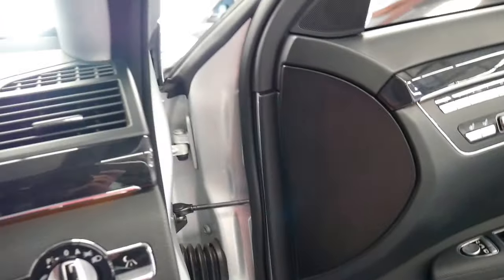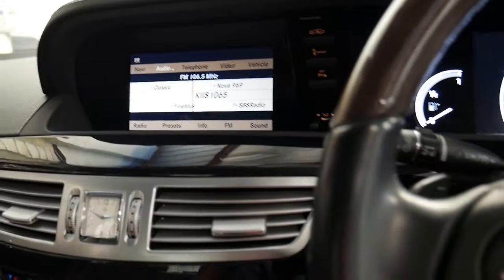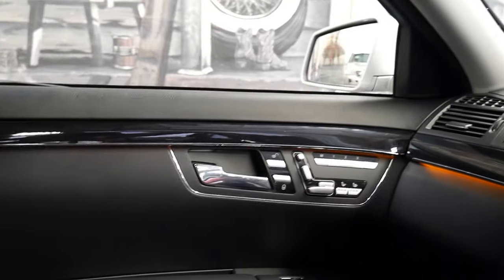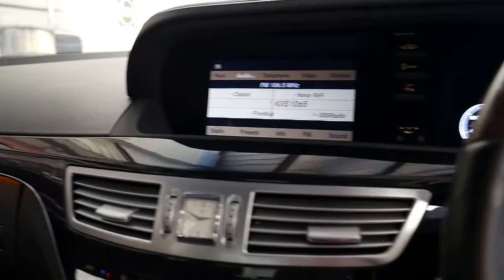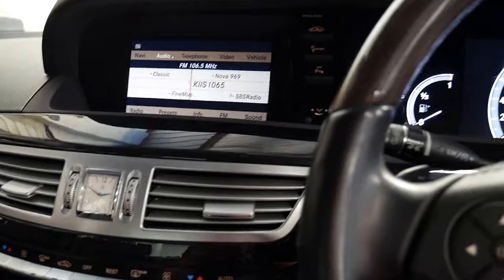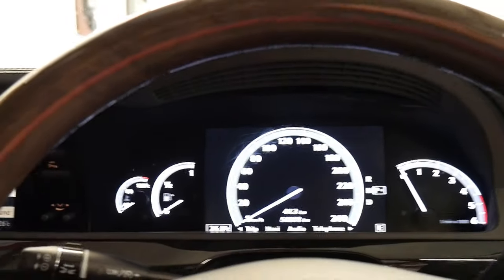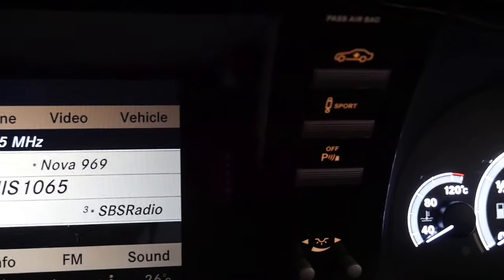There are a lot of S classes in this shape from 2006 to about 2008, and then they didn't sell a great deal. To be able to find a 2011 model with just 56,000 kilometres is remarkable. It's got air pneumatic suspension.